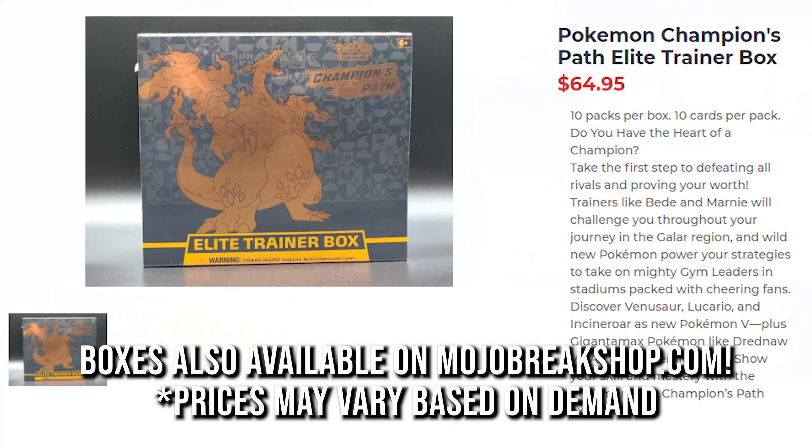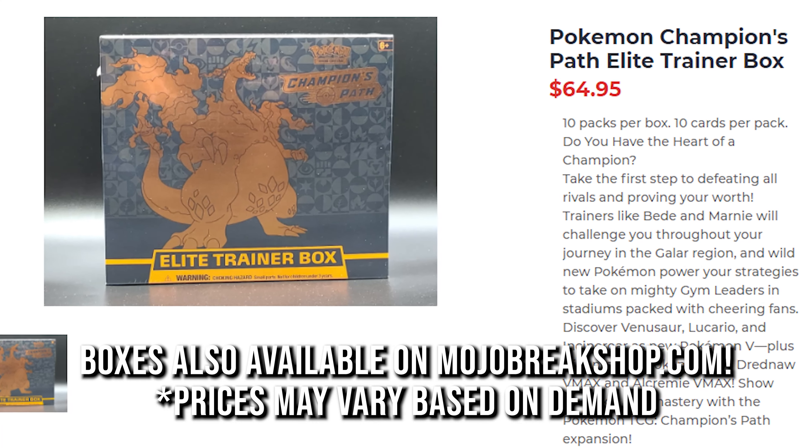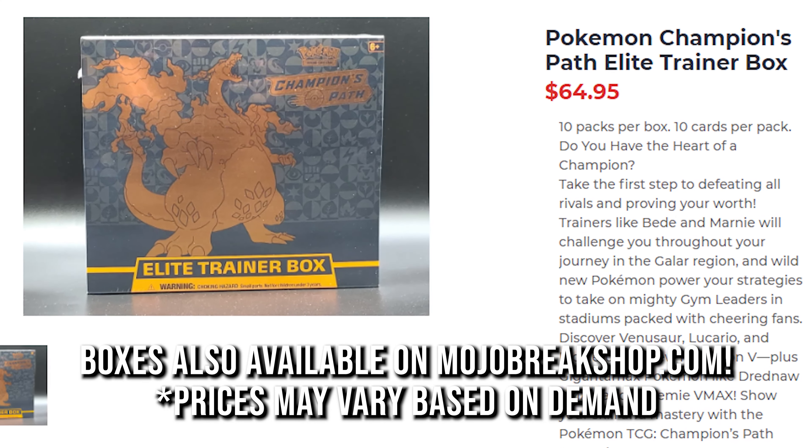Next up, Pokemon. Pokemon Vivid Voltage Trainer — these are selling like hotcakes. A lot of Pokemon customers in our area are buying these Vivid Voltage Boosters as well as Champions Path. We're chasing the Charizard. These are $64.99 on our website, mojobrakeshop.com. We're also doing pre-sales of Shiny Fates. So if you're into Pokemon, we got it — come by the shop if you're local or order on mojobrakeshop.com.